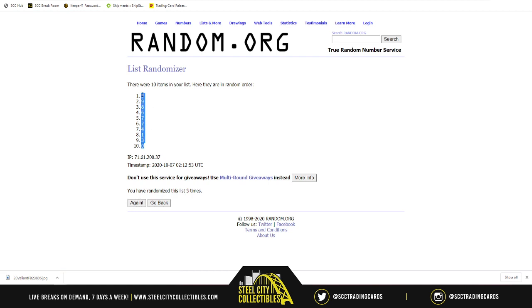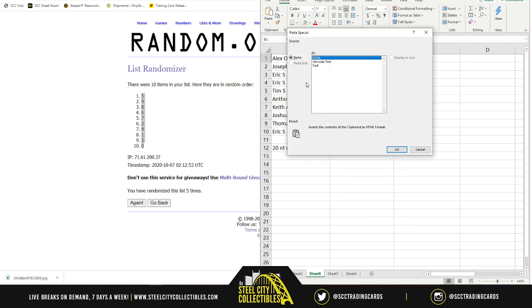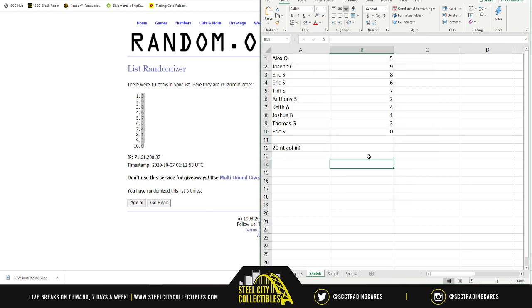Five on top, zero on bottom, all the numbers are in between. So: Alex O at five, Joseph at nine, Eric S back-to-back at eight and six, Tim S at seven, Anthony S at two, Keith A at four, Joshua B getting the coveted one spot, Thomas G at three, and Eric S at zero.